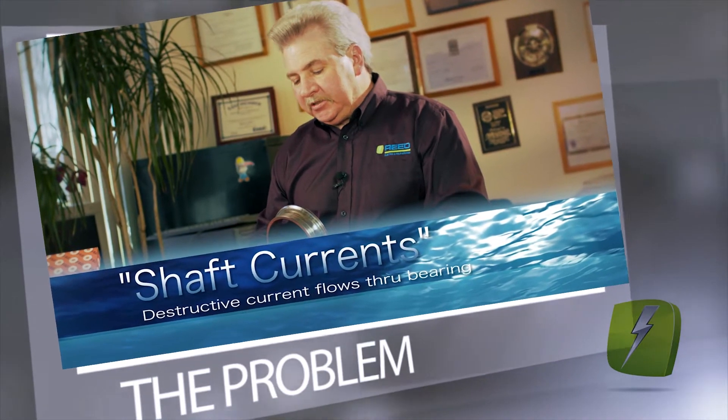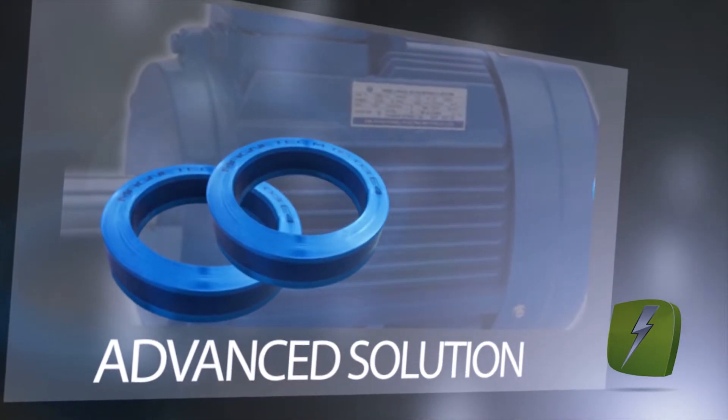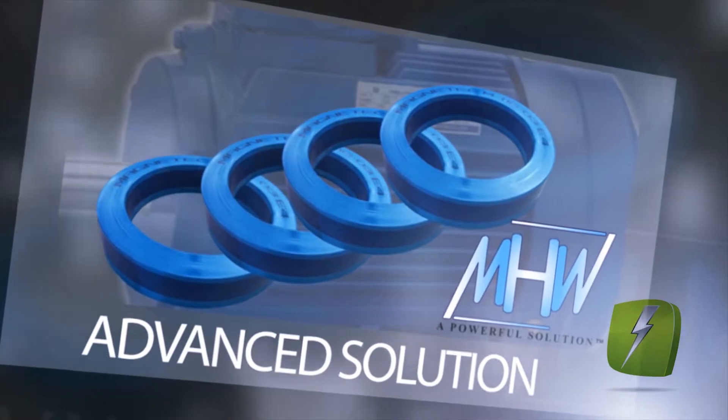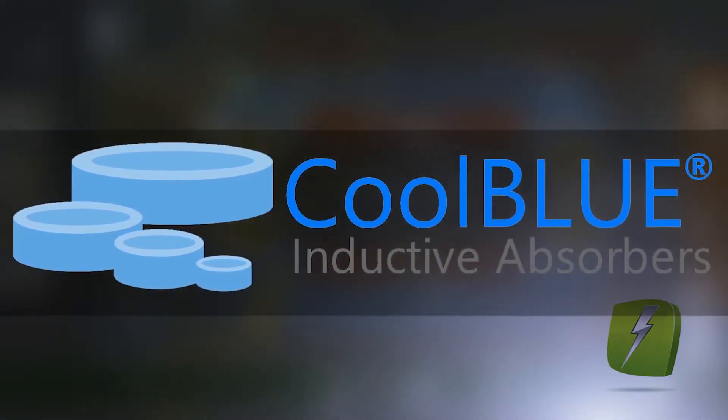Frosting of bearings, lubrication breakdown, and destruction of the bearing can now be virtually eliminated. We are proud to present the most technologically advanced solution to suppress circulating currents and damaging bearing currents. CoolBlue Inductive Absorbers — a more powerful solution.